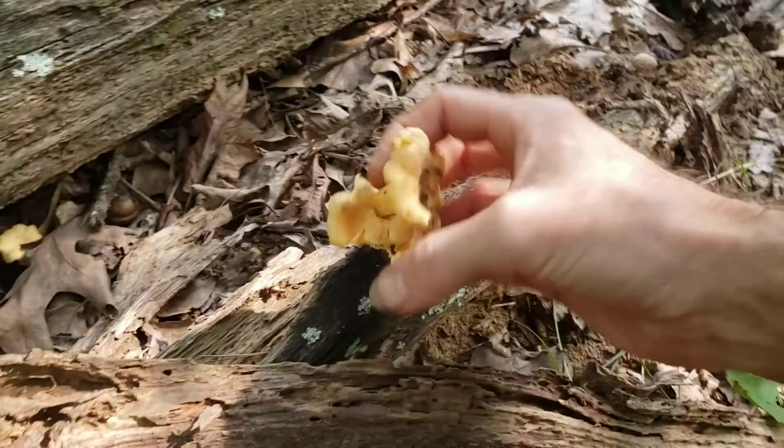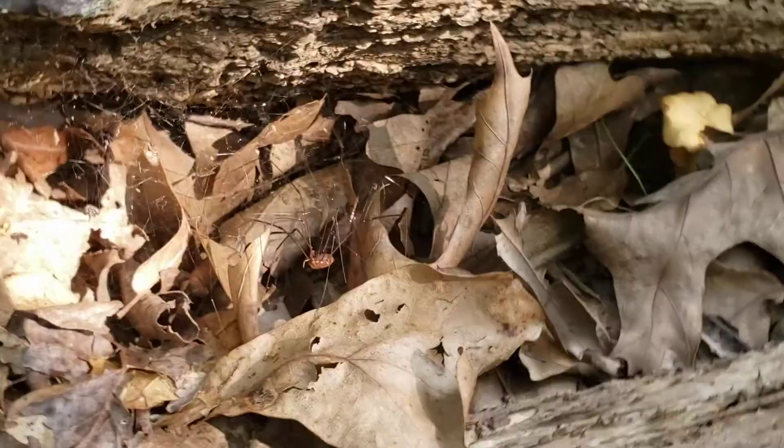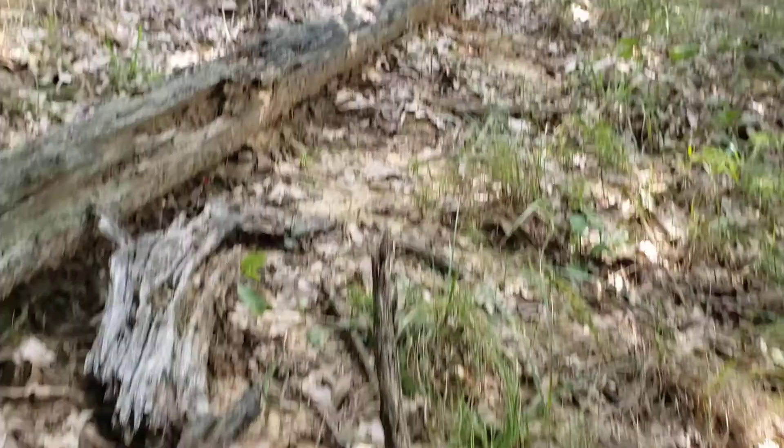It's a good one. One last one — I'll check it out. Those little daddy long legs right there. There we go. Yellow or golden chanterelles.